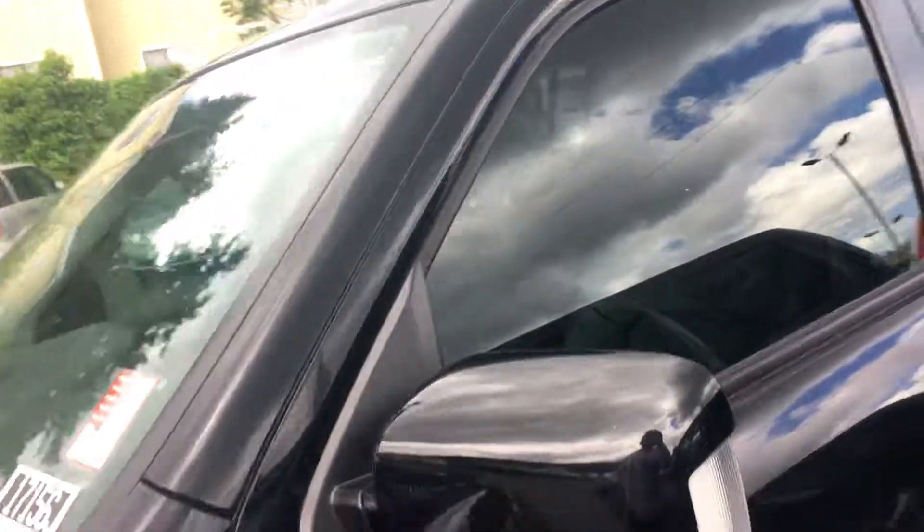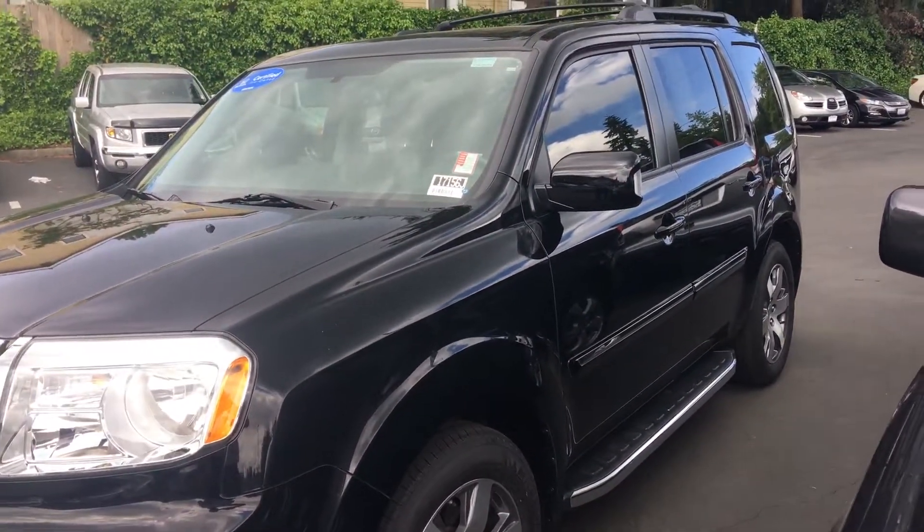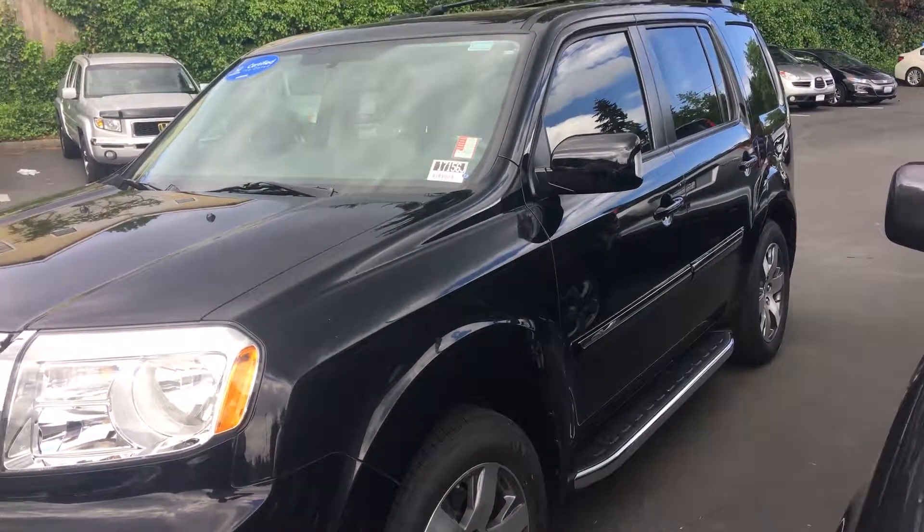I hope you enjoy the video of the car so you can get an idea of what it looks like before you get here, because I know time is valuable for you. If you have any questions, please let me know. Until then, have a great day — bye bye!